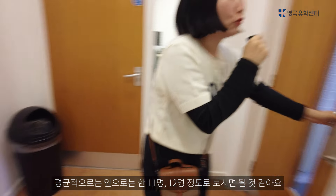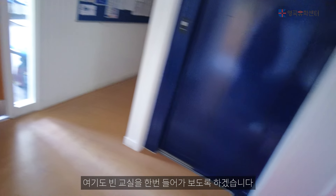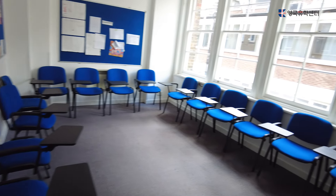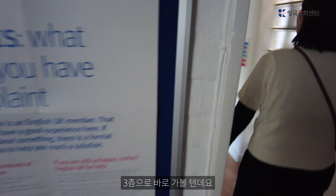The classroom size is about 11 to 12 students, with a maximum class size of about 15. Here is a room where students can study. There is also a space for you to go to the gym.